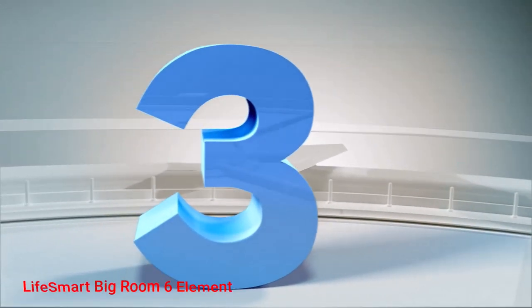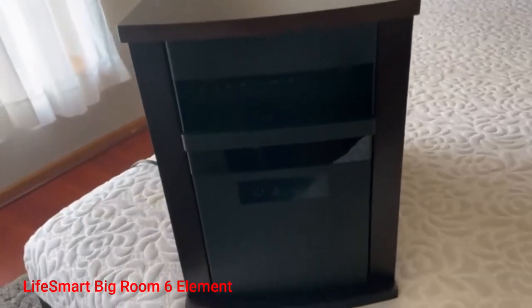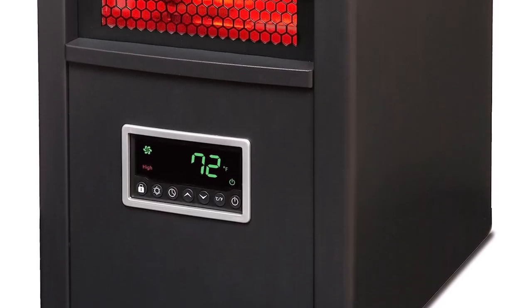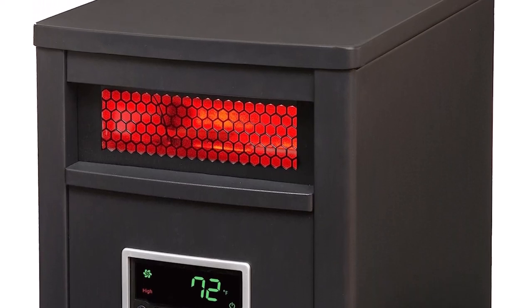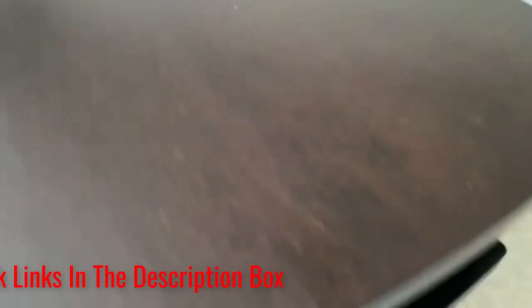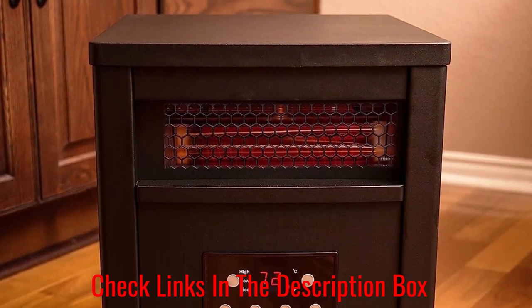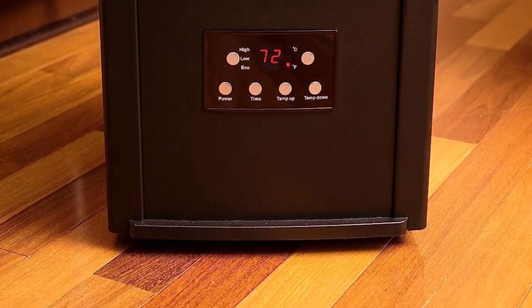Number 3: Lifesmart Big Room 6 Element. This Lifesmart unit is equipped with 6 quartz infrared elements for heating large rooms up to 1200 square feet, and a scroll fan for circulating the warmth consistently. Its three energy settings make it a versatile heater you can use for multiple rooms without wasting energy. For small areas, the eco mode will raise the temperature to 68 degrees using only 500 watts. The EZ-Glide casters it comes with make moving it from room to room effortless. It also comes with a remote control to operate the digital thermostat and dual timer settings, and a lifetime washable air filter.